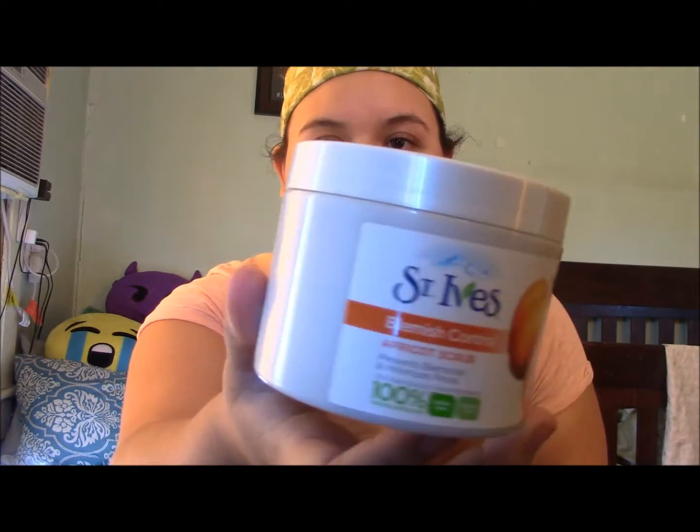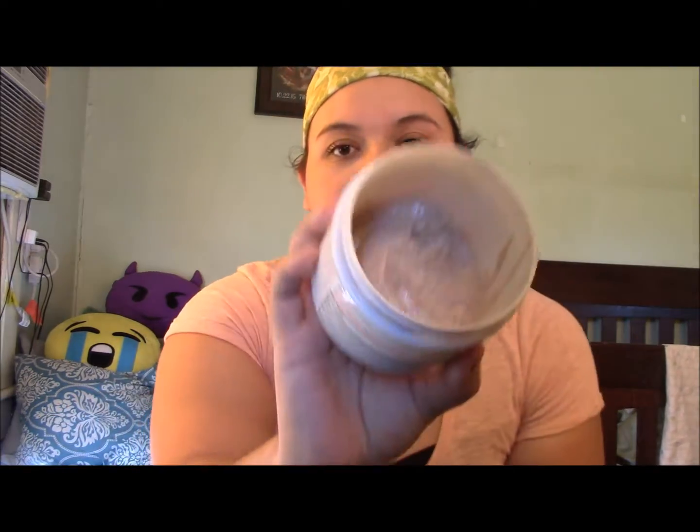This first favorite: it's the St. Ives Blemish Control Apricot Scrub. I have been using this quite a bit during the morning and at night time. I'm almost out of it, as you can see, but I've used quite a bit of it. I use this day and night and I'll scrub it really good until my fingers are almost about to fall off, then I'll wash it off and pat dry my face.